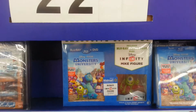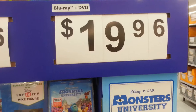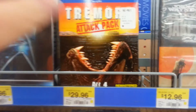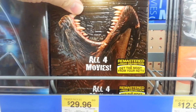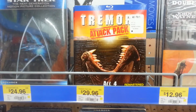At Walmart, they had the Blu-ray DVD of Monsters University that also came with an exclusive Infinity figure, and it's $22.96, or for $19.96 you can get the standard Blu-ray DVD version. They also had the Tremors Attack Pack — all four movies remastered in high definition on Blu-ray — and I haven't seen this anywhere else. It's $29.96 at Walmart.